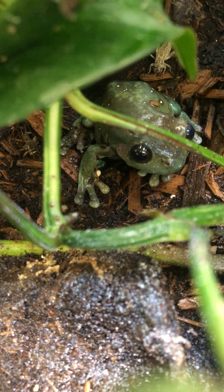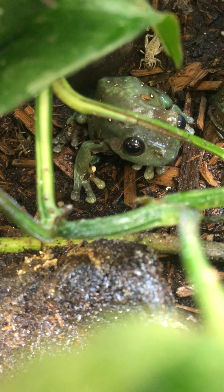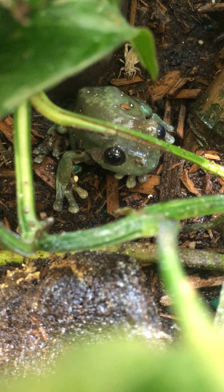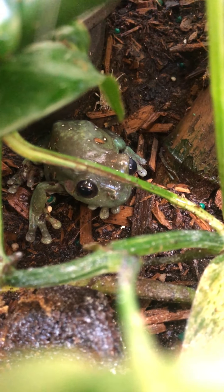He is a tree frog, which means he spends a lot of his time up in trees. You can see he's got those awesome sticky pads on his toes that allow him to climb on just about everything. I did just feed everybody, hoping to entice them to come out and show themselves for the camera.